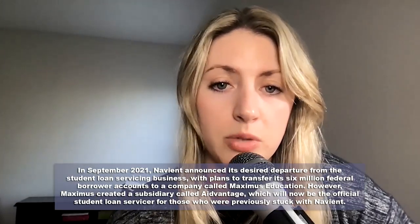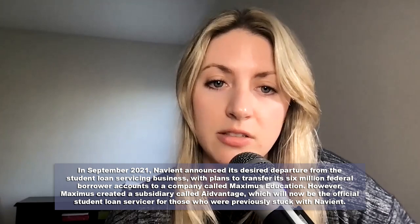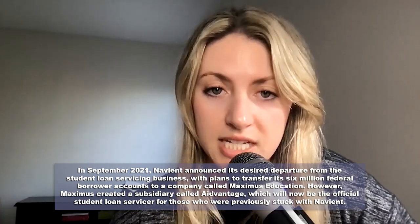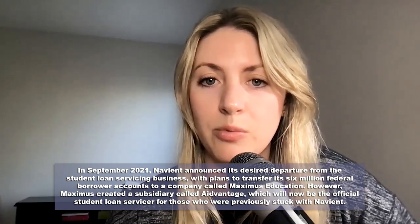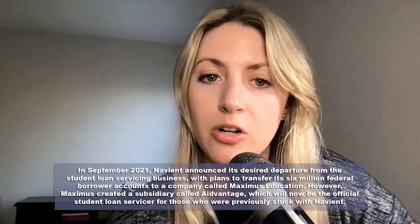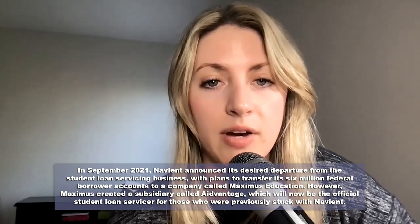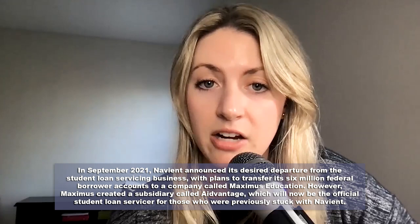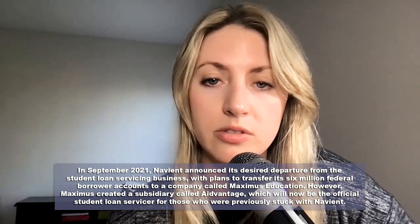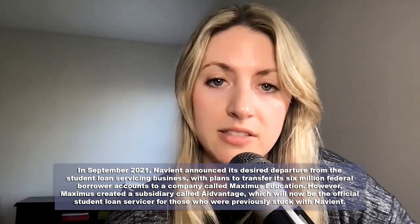In September of 2021, Navient announced its desire to depart from the student loan servicing business altogether. Their plans were to transfer 6 million federal borrower accounts to a company called Maximus Education. However, Maximus created a subsidiary called AidVantage, which will now be the official student loan servicer for those who were previously stuck with Navient.